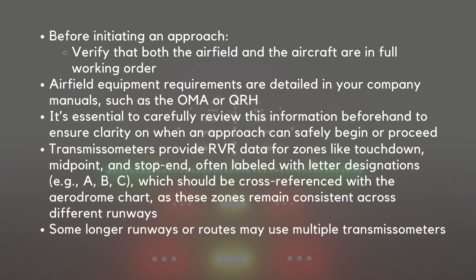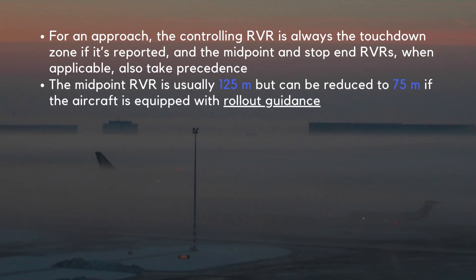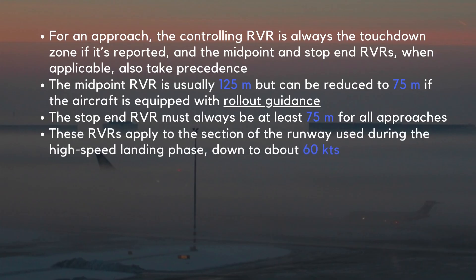Some longer runways or routes may use multiple transmissometers. For an approach, the controlling RVR is always the touchdown zone if it's reported, and the midpoint and stop end RVRs, when applicable, also take precedence. The midpoint RVR is usually 125 meters, but can be reduced to 75 meters if the aircraft is equipped with rollout guidance. The stop end RVR must always be at least 75 meters for all approaches. These RVRs apply to the section of the runway used during the high-speed landing phase, down to about 60 knots.